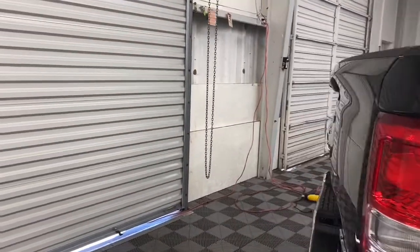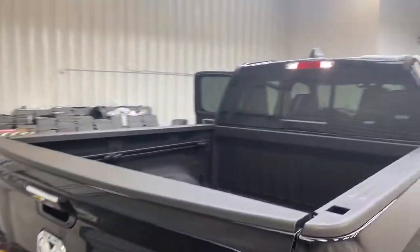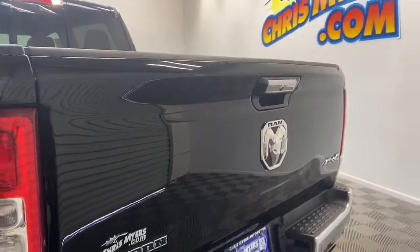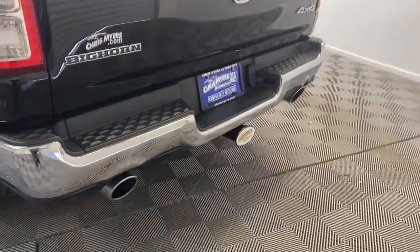Under the hood, you have the powerful 5.7 liter V8 Hemi, an 8-speed automatic transmission that Ram is known for. And with the available 4-wheel drive, this truck is ready for anything.